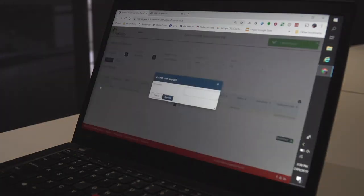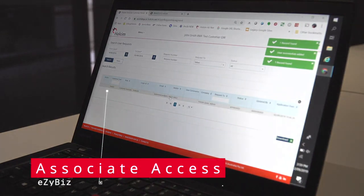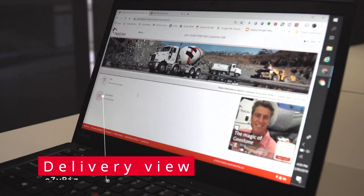Now you can manage who sees what online. You can even provide access to your on-site contractors to delivery copies only.